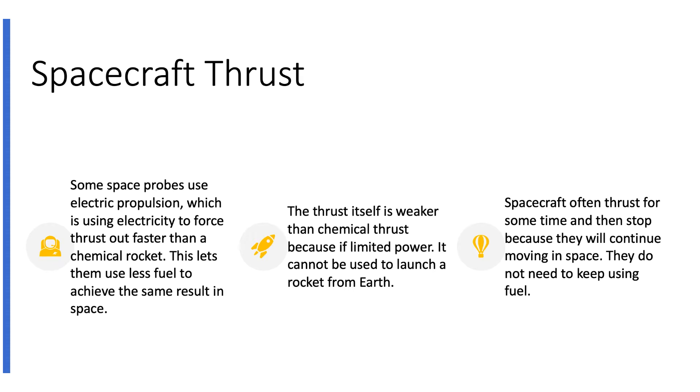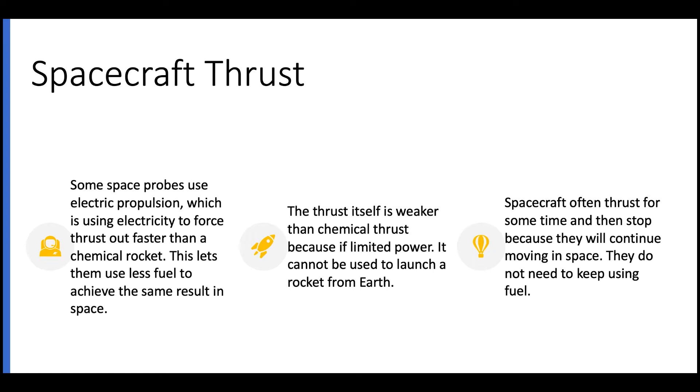Right now we can only still use chemical rockets. Spacecraft in space will fire their thrusters for some time, then stop using their fuel. This is because since there is no air in space, they can keep gliding or continue moving until they get close enough to their destination, at which point they can start firing their thrusters in the opposite direction to slow down.